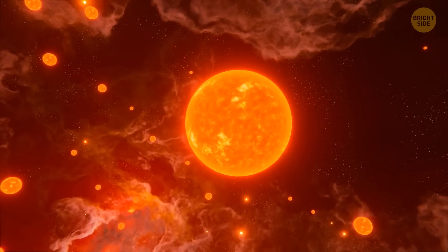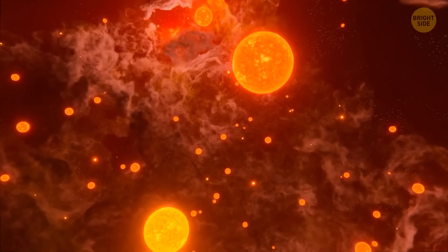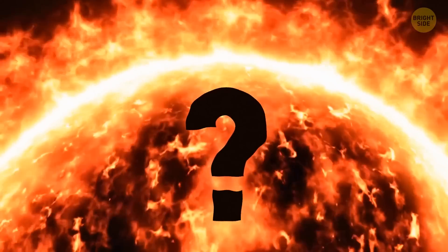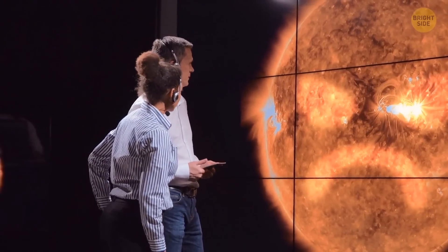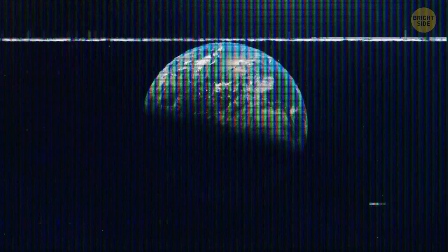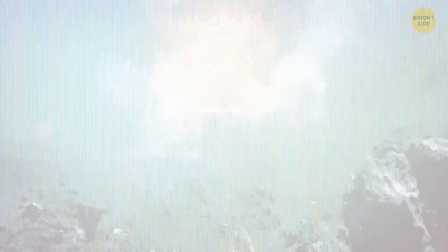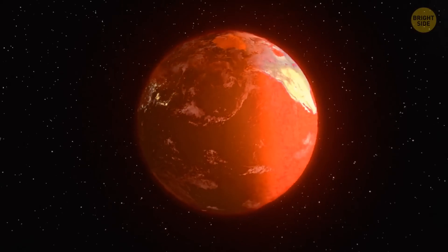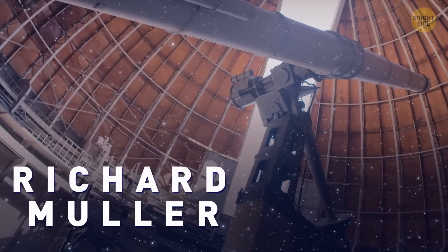This probably happened to our sun as well — it could have had a sibling, or perhaps not even one but a whole cluster of little brothers and sisters, and one bigger twin with a similar mass and other characteristics. In the 1980s, scientists began to notice a certain pattern in Earth's history: approximately every 27 million years, large-scale extinctions occurred on our planet. Every 27 million years, some kind of catastrophe occurred that changed its biosphere forever — as if something, as scheduled, cyclically caused them. Then an astronomer, Richard Muller, suggested that there may be something that caused the events: a certain celestial body.